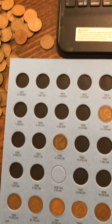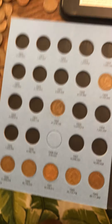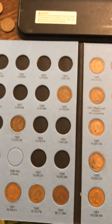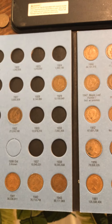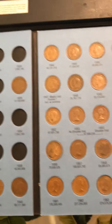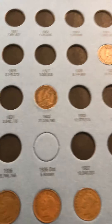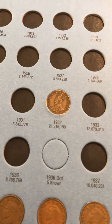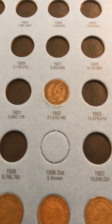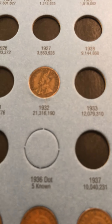Me faltan nueve, nueve, trece, dieciocho pennies para llenar ese álbum. Eso es lo bueno de comprar colecciones. Estos son canadienses, y el otro álbum que acaban de ver es el más moderno, y el que tengo de cinco centavos está casi lleno. Hasta aquí los dejo — dale like y suscríbete, gracias.